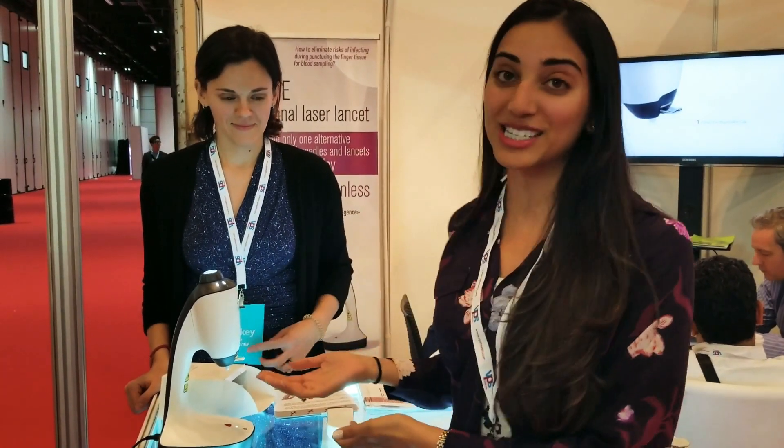So as you know, if you want to take blood for a glucometer using a lancing device, you have to prick your finger with a needle. But this actually uses a laser.